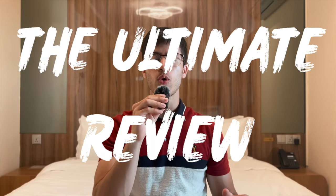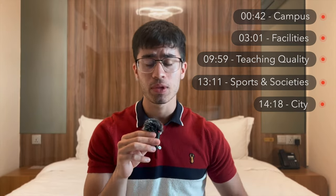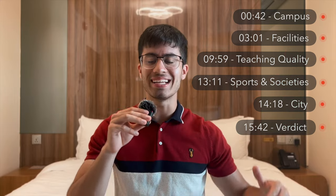The ultimate review of the University of Bath. If you are starting in Bath in September or are deciding whether to apply to the University of Bath, then this is going to be the perfect video for you. Hello and welcome to the channel. My name is Aaron and I'm a third year computer science student studying at Bath, currently on my study abroad year in Singapore. In this video, I'm going to be reviewing all things University of Bath — the campus, the facilities, the sports and societies, the city, everything. Timestamps for everything will be on screen and in the description, so feel free to skip around to what you're looking for.